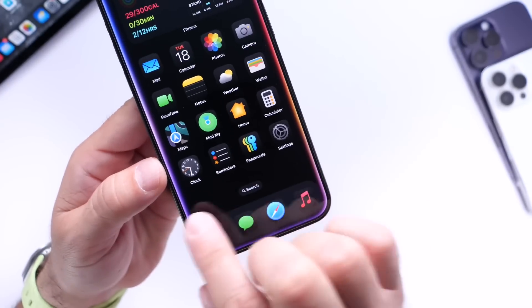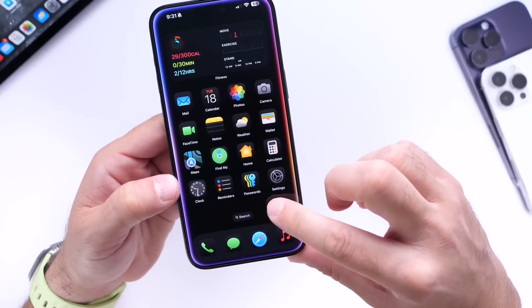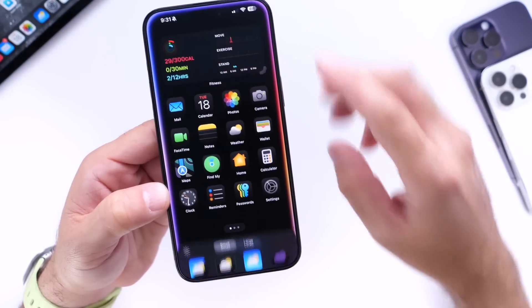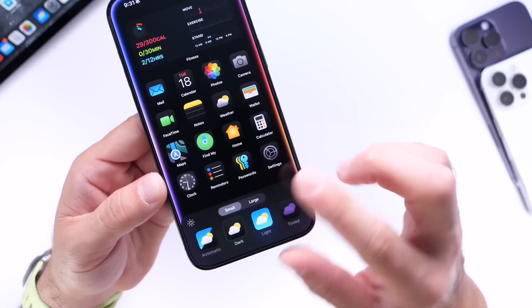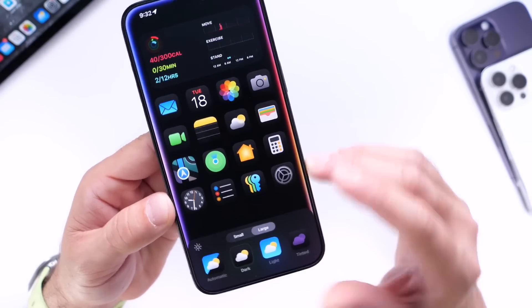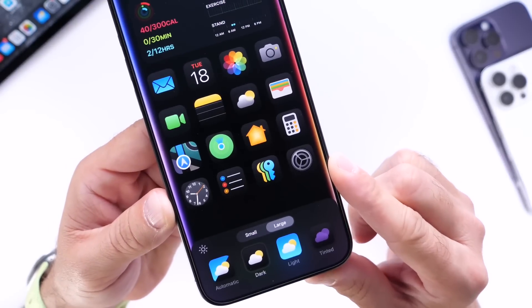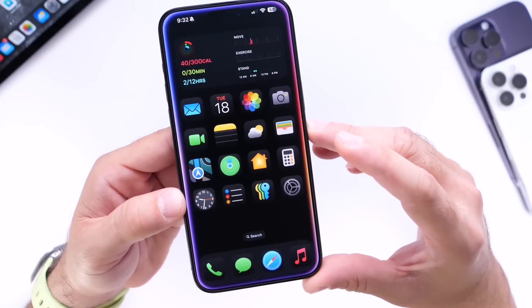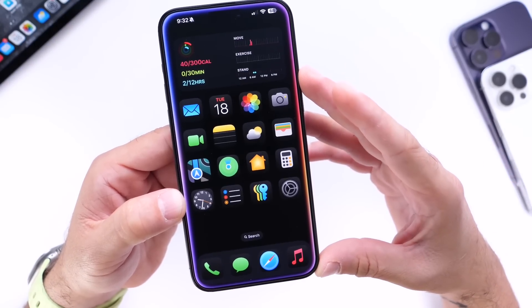Did you know you can also hide the text labels of your icons on the home screen? If you long press on the home screen, click edit, then go into customize, and tap on the large icon option, all the labels will disappear. I didn't notice this at first, but you can hide the labels from your widgets and icons when you go into the larger size icons on the home screen. I think this gives your iPhone a nice, clean look — no labels on icons and widgets, it looks a lot cleaner.